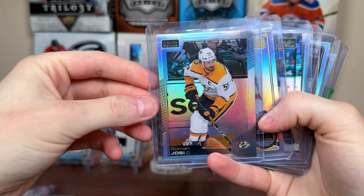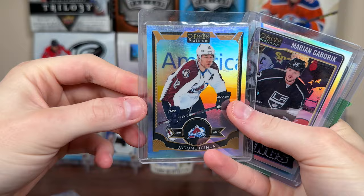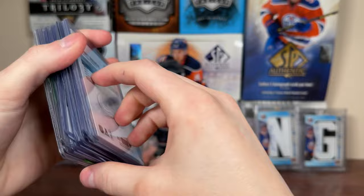Next up from Colby — got some more platinum. 2021 platinum rainbow. I do collect rainbows and better for platinum. We have Roman Yossi, a 19-20 rainbow of Barkov, a 17-18 rainbow of Ryan O'Reilly, a 15-16 rainbow of Jerome McGinley, and a 14-15 of Gabrick and Luago. Some nice rainbow platinum cards there. So Colby, thank you so much for that package — some nice platinum and Heater stuff for the collection.